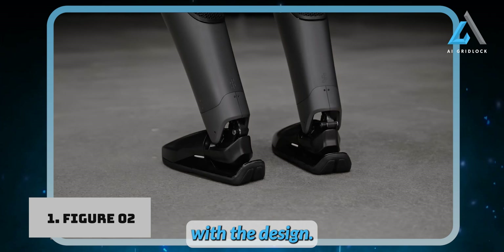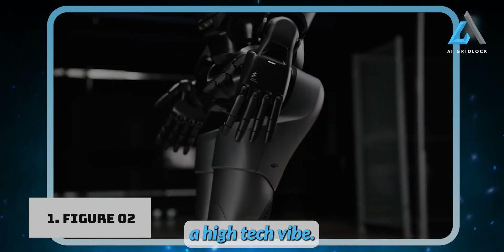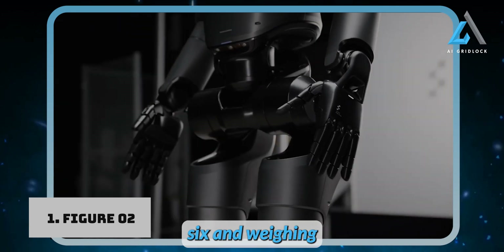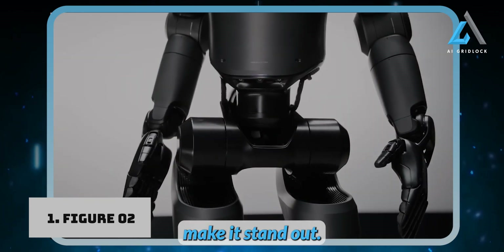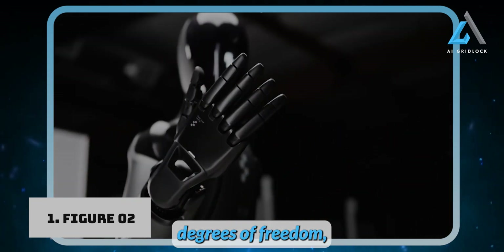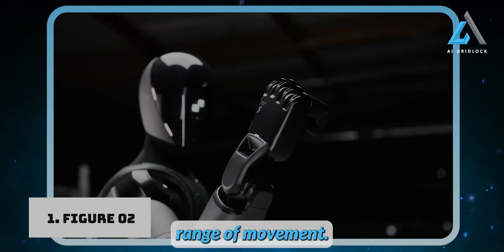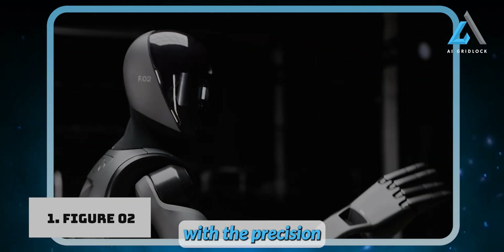Let's start with the design. The Figure 2 sports a sleek, futuristic look with a matte black finish that gives it a high-tech vibe. At about 5'6" and weighing 154 pounds, its human-like proportions make it stand out. But what's truly remarkable are its hands — they boast 16 degrees of freedom, allowing for an incredible range of movement. This enables Figure 2 to carry out complex tasks with precision and dexterity.